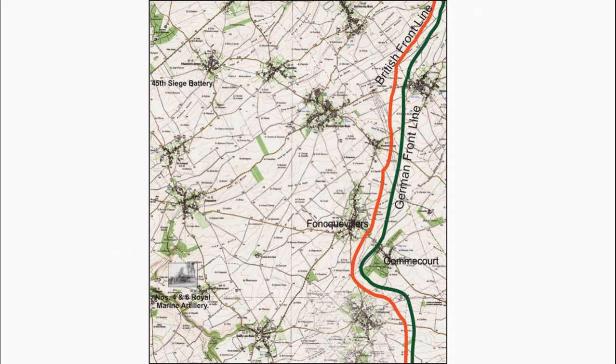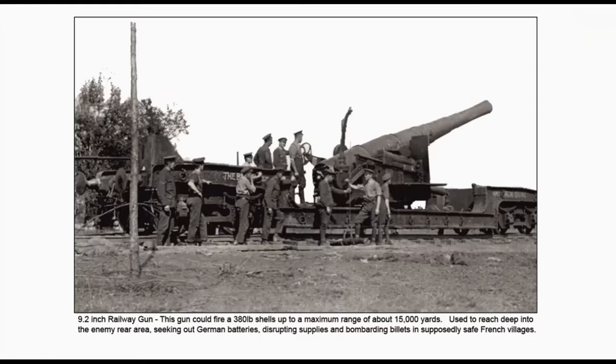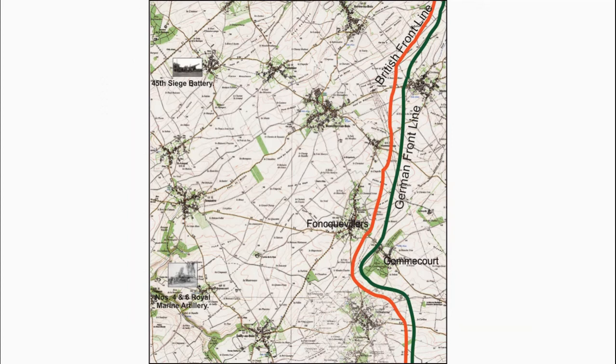One 9.2-inch railway-mounted gun of the 45th Siege Battery was in service. It could fire a 380-pound shell up to a maximum range of about 15,000 yards. It was used to fire deep into the enemy rear area, seeking out German batteries, disrupting supplies, and bombarding French villages in the rear.